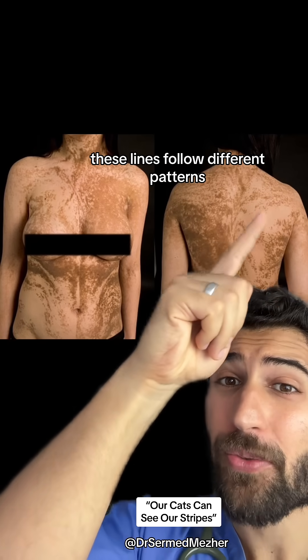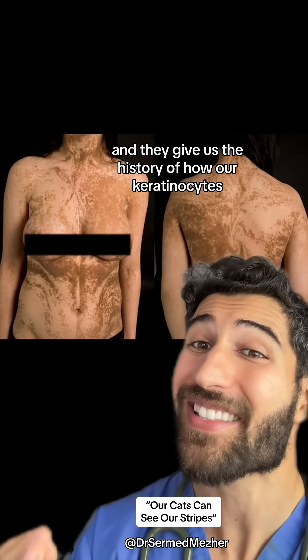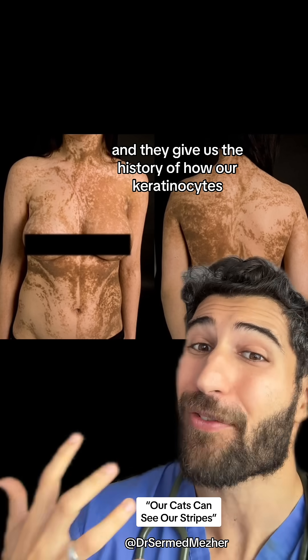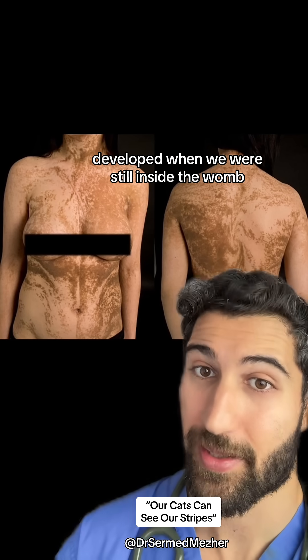As you can see, these lines follow different patterns depending on where they are in the body, and they give us the history of how our keratinocytes — the cells in our skin — developed when we were still inside the womb.